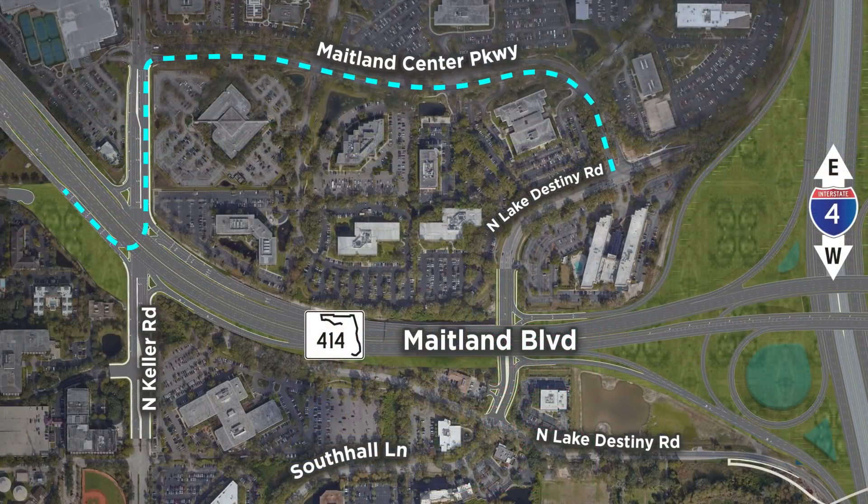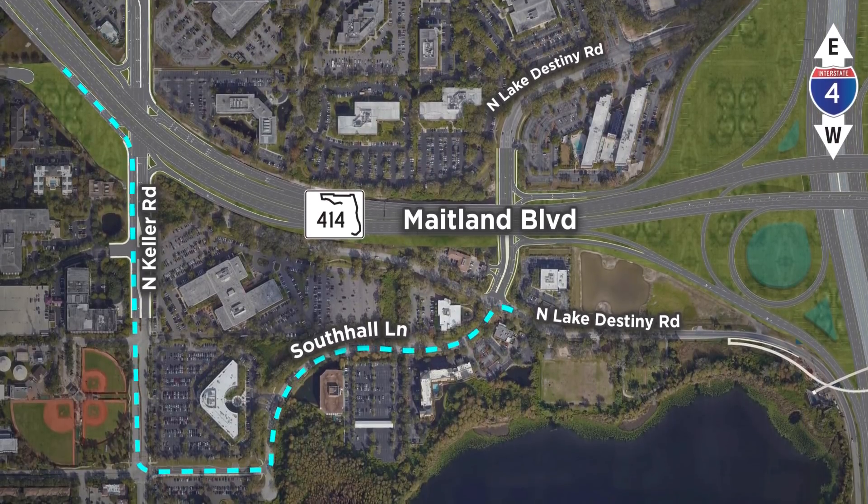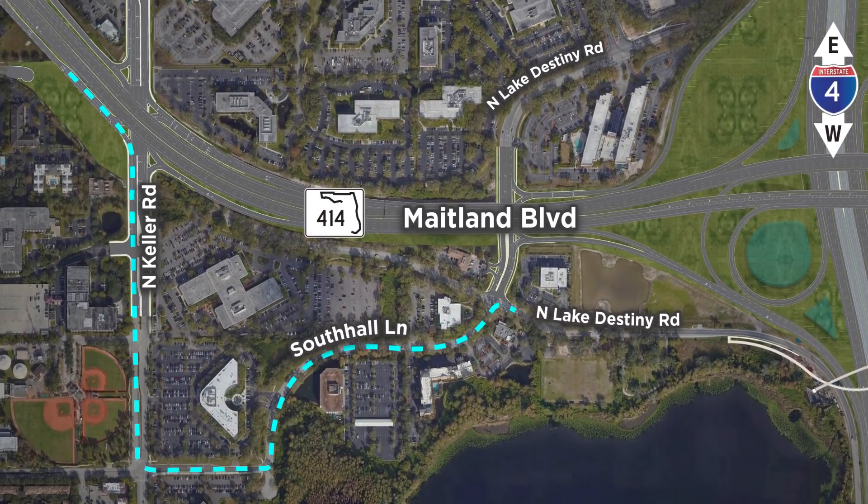To get to Lake Destiny Road, take a left at Keller and a right on Maitland Center Parkway, which ends at North Lake Destiny Road. Or take a right on Keller, then a left on South Hall Lane, which ends at Lake Destiny Road south of Maitland Boulevard.